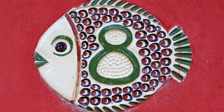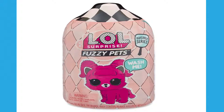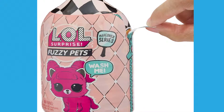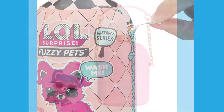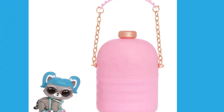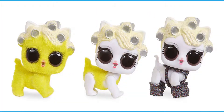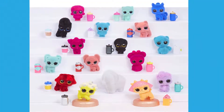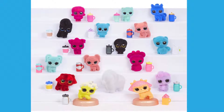Number 8: LOL Surprise Fuzzy Pets with Washable Fuzz and Water Surprises. Yet again, LOL makes the list. This time you get cute and colorful fuzzy pets. It includes 7 surprises. You can rub off their fuzz, decorate them, or keep them cute and furry. They are the perfect companions for your LOL Doll Collection. You can collect over 35 plus pets.